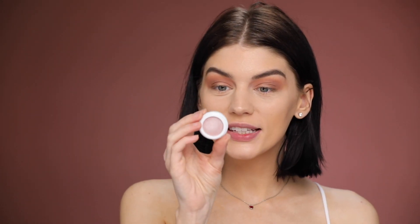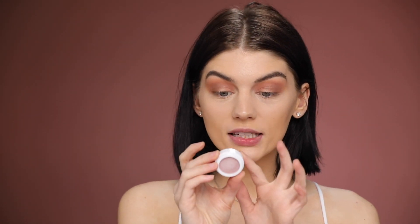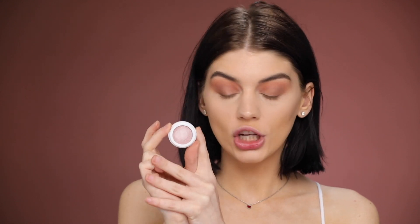Now I want to use this shadow — this is the Ella Eden pressed shadow in the shade Julia. This is really pretty and I feel like it goes with the theme. I'm just gonna use my finger and place some on my lid space. Wow, it's actually really really pretty — this has like a really creamy consistency. That makes it really easy to blend and just looks really really nice. I feel like it's gonna really pop at night.